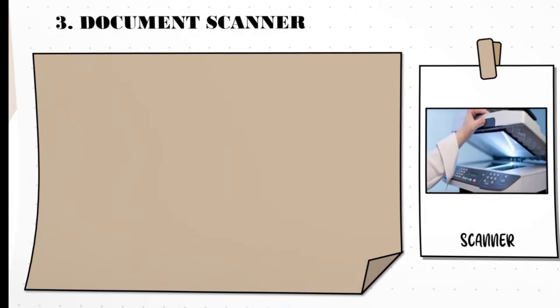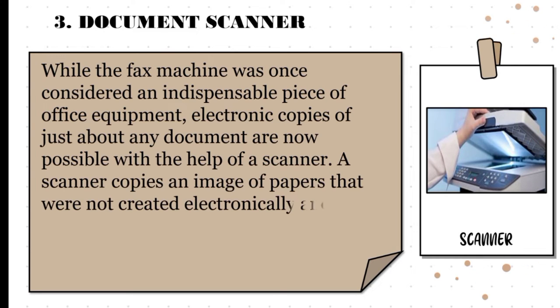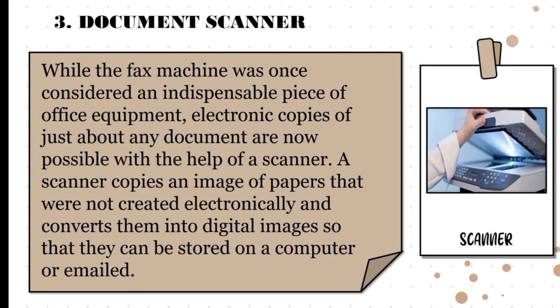The third is a document scanner. While the fax machine was once considered an indispensable piece of office equipment, electronic copies of just about any document are now possible with the help of a scanner. A scanner copies an image of paper that was not created electronically and converts it into digital images so that they can be stored on a computer or emailed. Scanners come in handy when you need to digitize some old documents or scan a physical photograph of a new employee. Additionally, you can even transform the scanned documents back into text form with the use of additional software.